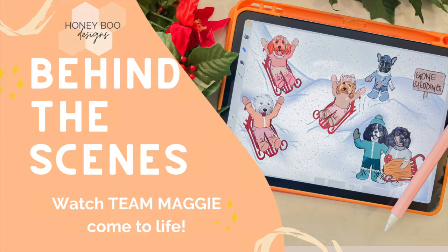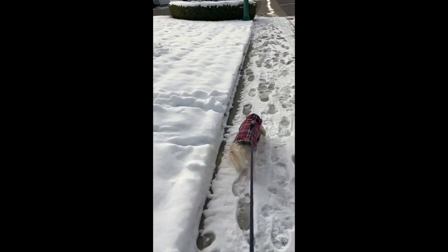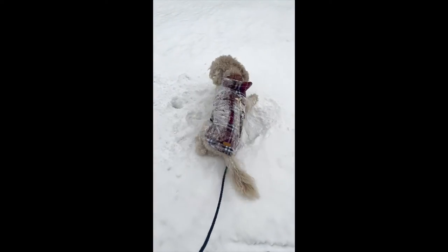Hey, Monica here from Honey Boo Designs, excited to show you the behind the scenes of Team Maggie. Their theme was dogs gone sledding, so of course I had to include some clips of Honey playing in the snow.